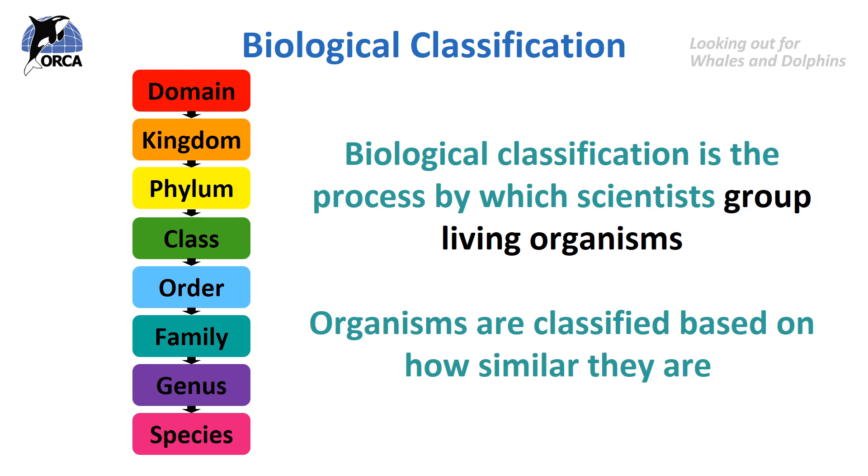Biological classification works a bit like the library does. You go into the library and you see books are divided up into certain areas, with the children's books in one section and the adult books in another. And then within each of those sections there'll be more divisions like fiction or non-fiction. Within those sections there'll be even more divisions such as crime, science fiction and romance in the fiction section. Finally, you'll get down to a single book — just like that with biological classification getting down to a single species of animal.